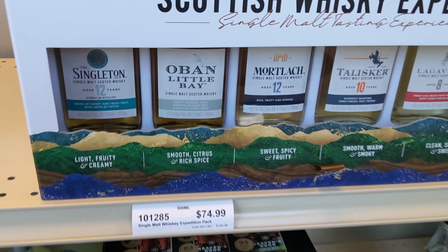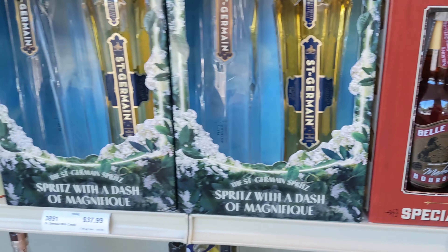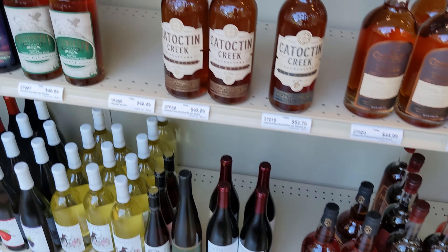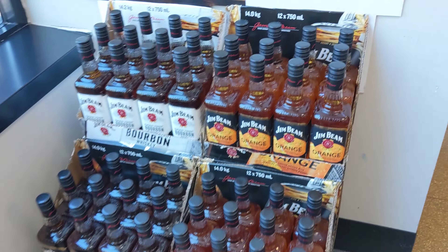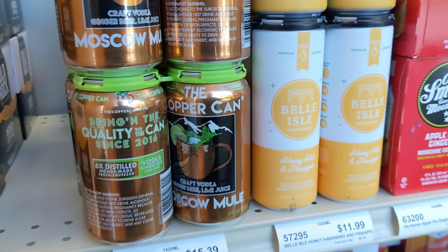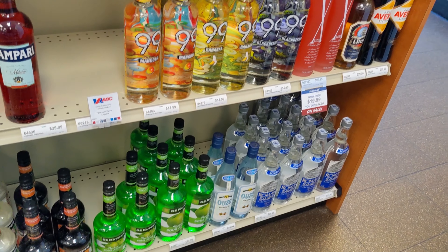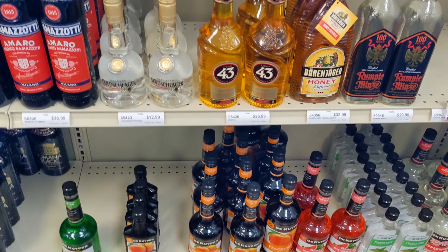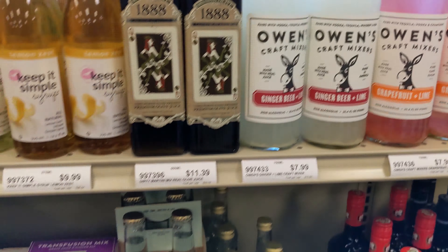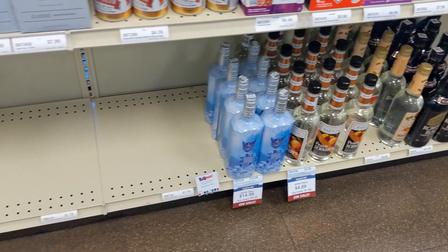Now we're in an ABC store in Arlington Virginia, right next door to the bottle shop. In Virginia, wine and beer are sold in grocery and beer stores, while spirits like vodka are sold in ABC stores. These are state-run, meaning all prices are the same no matter where you go in the state - which can be good or bad. Prices seemed a little high compared to Kentucky, two to three dollars more, and there were a lot of empty shelf spaces with a limited selection.